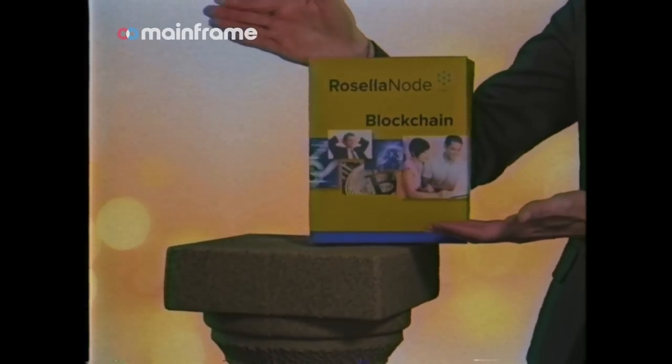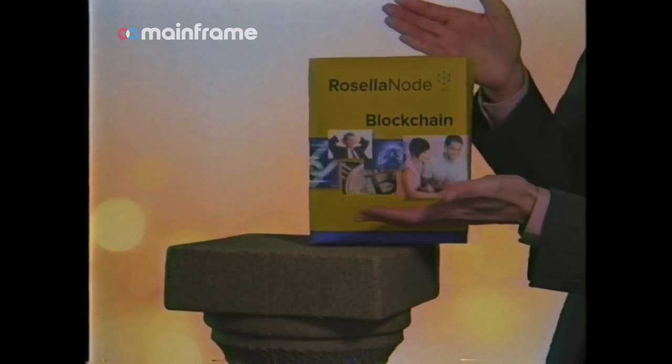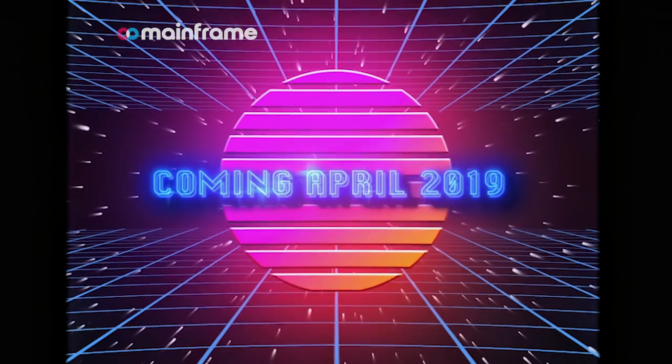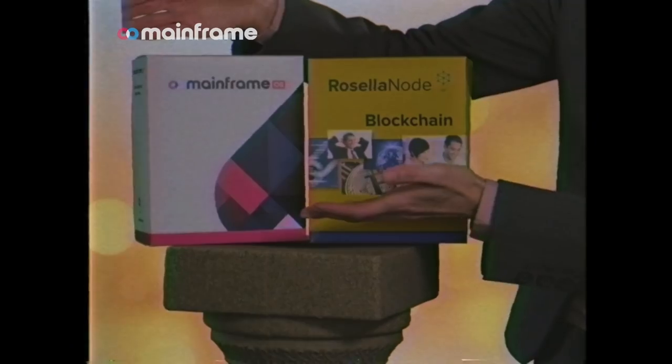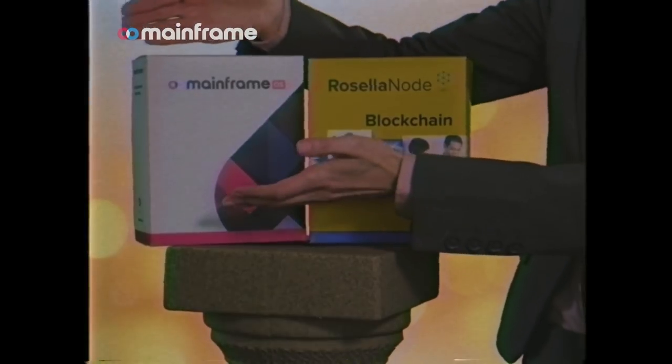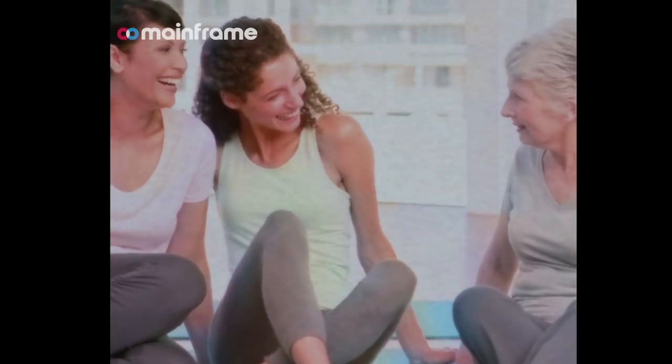And that's not all. Put in your email and you'll get the Mainframe platform. Just as Rosella Node makes blockchain language easy, Mainframe makes building on blockchain easy. Download today and together we can help the world learn and develop blockchain.